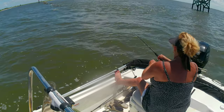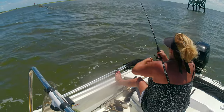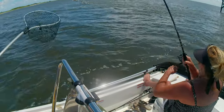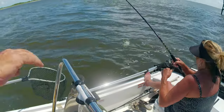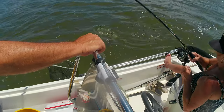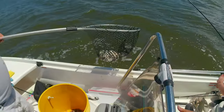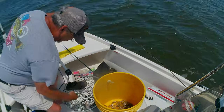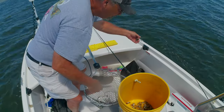It didn't take too long before Miss Donna ties into the first one — a nice sheephead! We're using fiddlers for bait; you can see them there in that bucket. I went out and caught them last night.